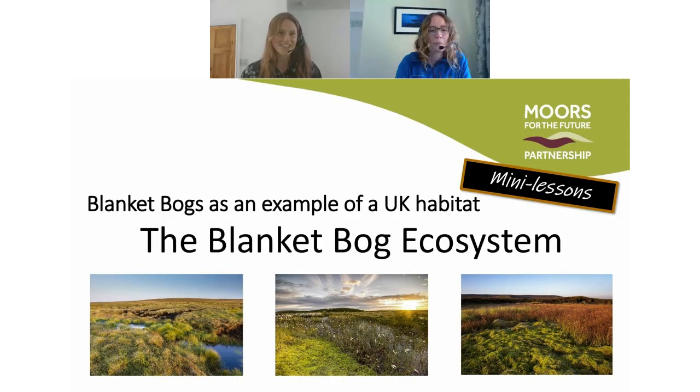Hi everybody and thank you for joining us today. My name is Alice and I'm from the communications team at Moors for the Future Partnership, and today I'm joined by Jackie Ragg who is our youth engagement officer.